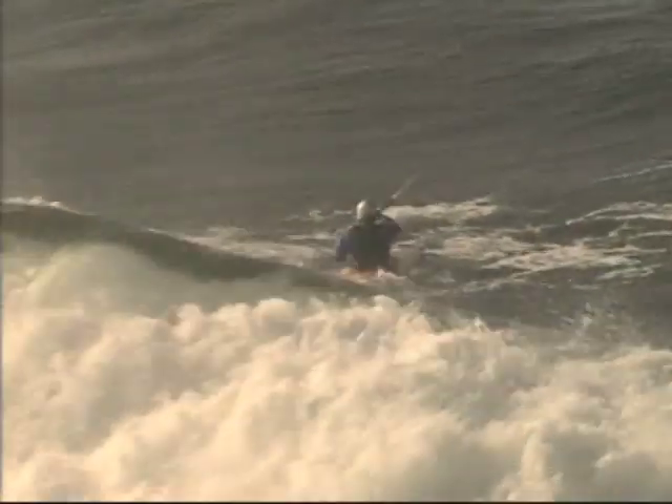If you commit to a wave that you feel is going to break somewhere near you when you first see it, go for it because you're likely to get through it and be on the outside. The more you hesitate or change your mind, the more likely you are to get caught inside and get rolled over a few times.